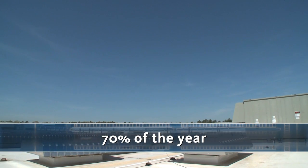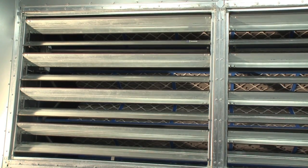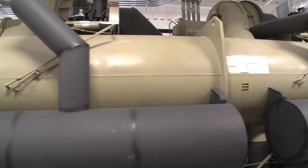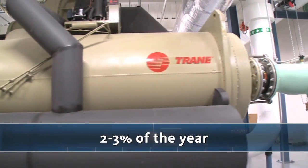For about 70% of the year, air is delivered unconditioned directly from the rooftop to the cold rooms, or we are mixing warm return air with the outside air. In the event that outside air exceeds the temperature of the hot aisles, the building can operate just as a traditional data center, recirculating and cooling the air from the hot aisles. This condition only occurs about 2-3% of the year.